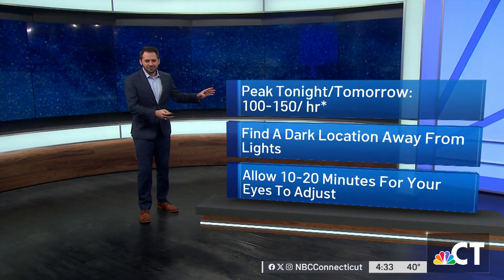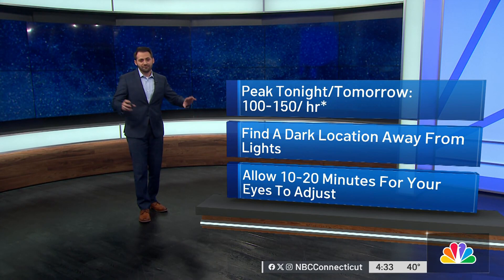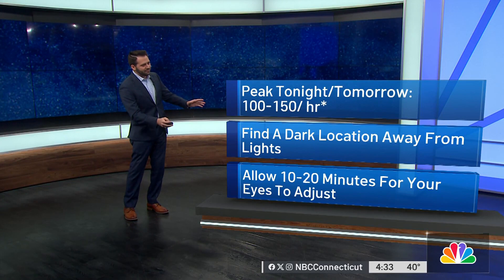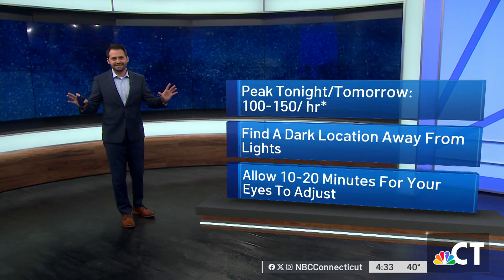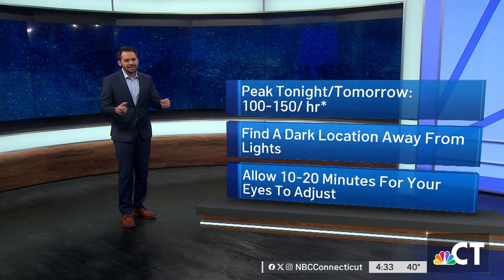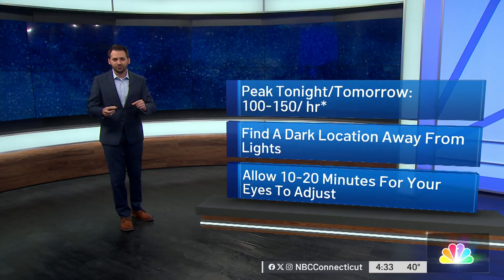We're looking at about 100 to 150 meteors per hour as we go through this evening. You want to get away from the lights — studio lights, city lights — they're not good for this situation. Try to get in a very dark location, and you want your eyes to actually adjust. Give yourself about 10 to 20 minutes for your eyes to fully adjust.